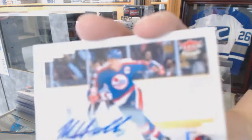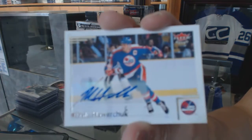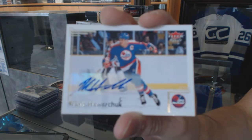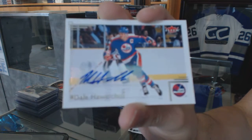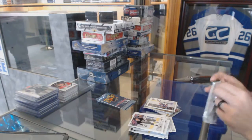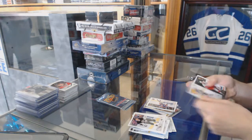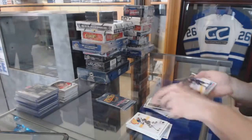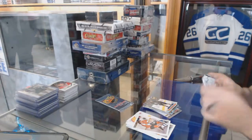We've got a base autograph for the old Winnipeg Jets, a.k.a. the Arizona Coyotes, Dale Hawerchuk. Flair Showcase for the Detroit Red Wings, Nicholas Lidstrom. And a retro for the Oilers, Taylor Hall.